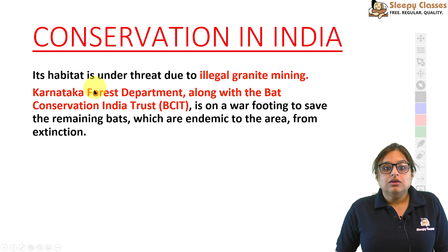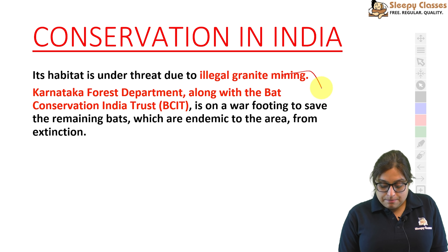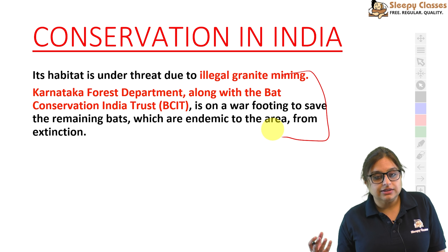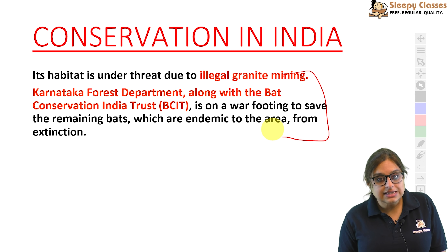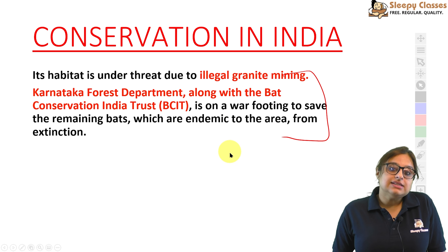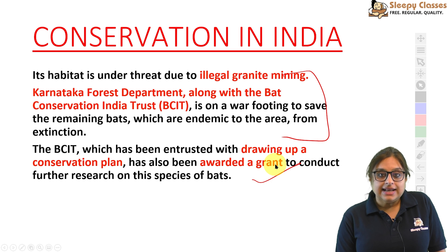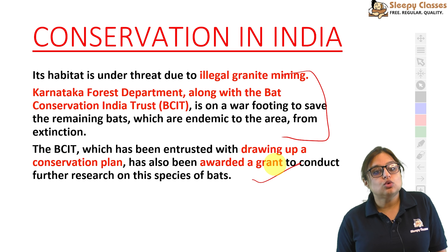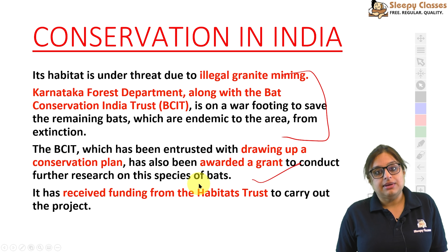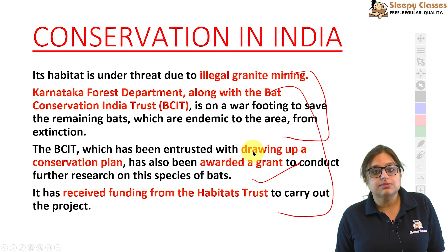Karnataka Forest Department ne Bat Conservation India Trust ke saath milkar kaam kar rahi hai. Bat Conservation India Trust ek non-profit organization hai jo bats ko conserve karne ki koshish kar rahi hai in India in specific habitats and areas. Dono milkar koshish kar rahe hain ki jo bats hain unhe save kiya jaaye. Iske liye grant bhi mila hai jo Habitat Trust se basically mila hai. Yeh cheezein yahan important note hoti hain as far as Kolar leaf-nosed bat is concerned.